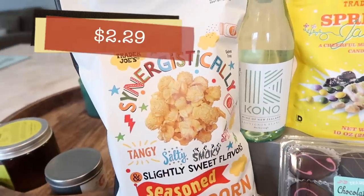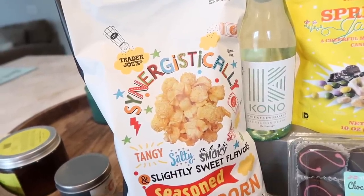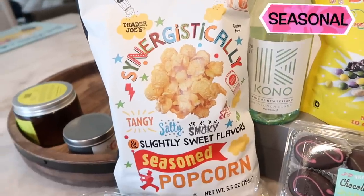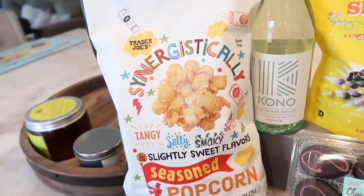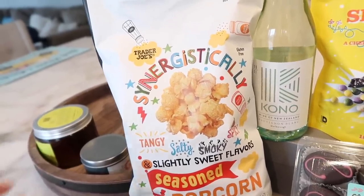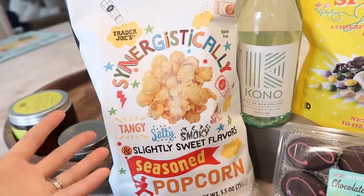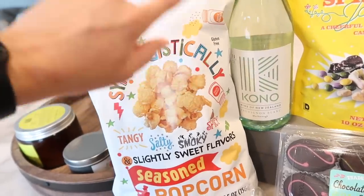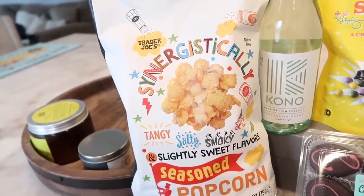Now we're moving on to the synergistically tangy, salty, smoky, spicy, and slightly sweet flavored seasoned popcorn. This is a fan favorite — when it came in last night on the truck, three of my coworkers grabbed five bags each. Once you start eating it, it has so many different flavors — it's like a party in your mouth. These are also gluten-free. And they're here for a limited time, so grab them while they're here.